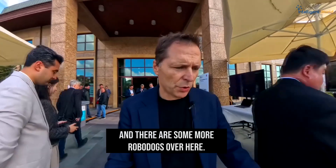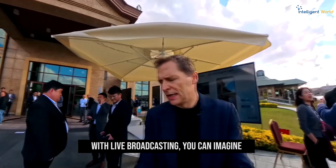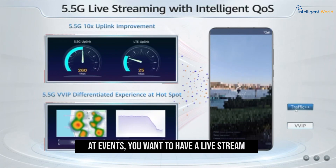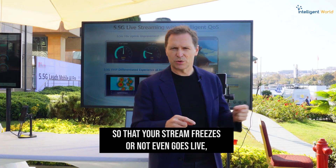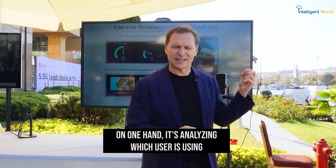Now let's go to another example: live broadcasting. There are some more robot dogs over here, but for live broadcasting you need a good connection, especially at events where you want a live stream without congestion issues that cause your stream to freeze or not go live.